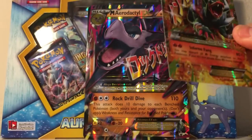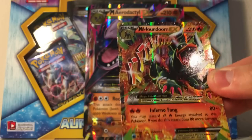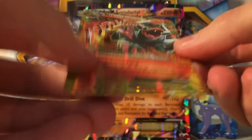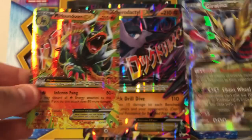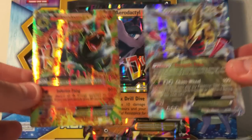And the rare — oh my gosh, oh my gosh — it's a Mega Houndoom EX! Yes, this is the same Mega Houndoom EX I'm already giving away — this is insane! Did I tell you I love Breakthrough? Look at the shininess — shiny for you, shiny for me, shiny for everybody!